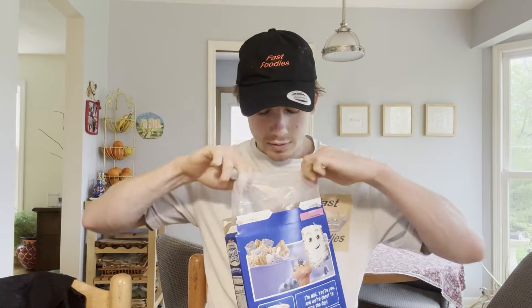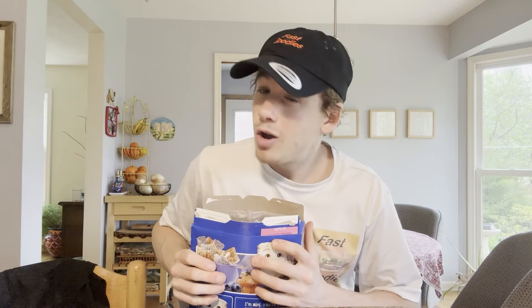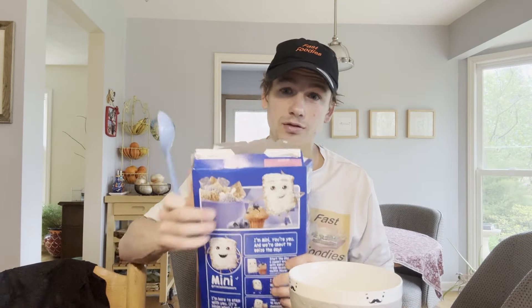Speaking of which, let's go ahead and open this up and see what it looks like, what it sounds like — oh, it smells pretty good! Looks pretty good. But does it taste good? Well to find out, fast foodies, I'm gonna need my tasting bowl and my tasting spoon — blue for the blue cereal.